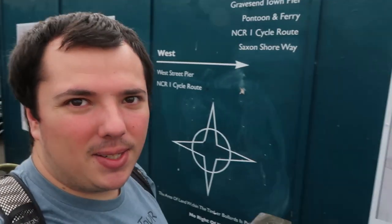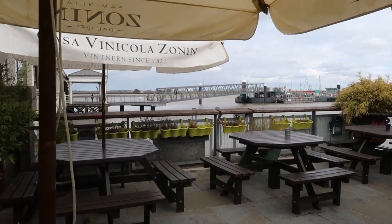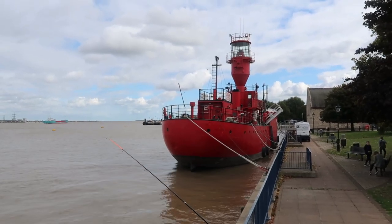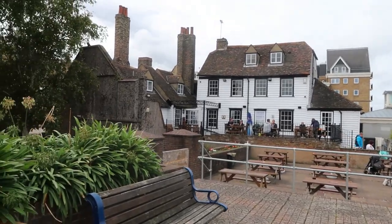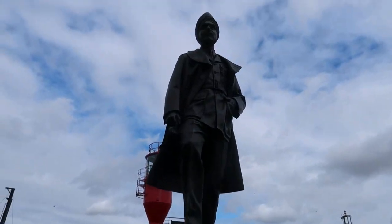Here we are back at the Thames — this is where I finished off on the coast officially last time. We're going to continue on from here. There's this whole wall now where there was a square before, so it looks a bit different. There's the water and the little jetty that goes across to Tilbury, I think — they have a ferry that goes across. We're going to go around to the other side of that and continue on.